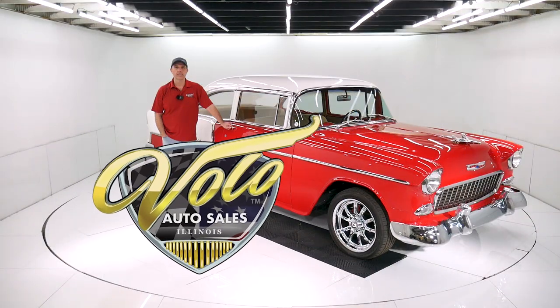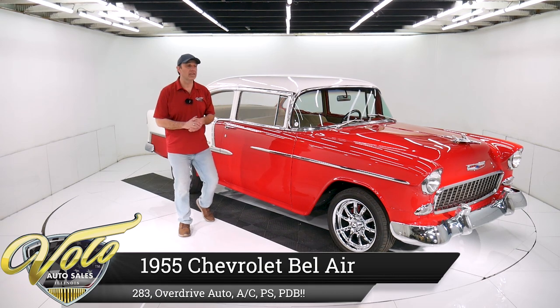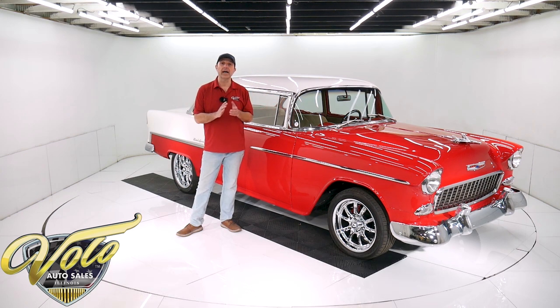Come on, let's go for a spin. We have a genuine Bel Air V8 '55 Chevy sitting right here and it's got all sorts of good stuff — air conditioned, power steering, power disc brakes. It's been body off the frame restored. Although it's not perfect, it's a good looking solid car.